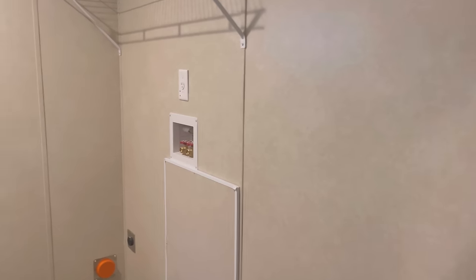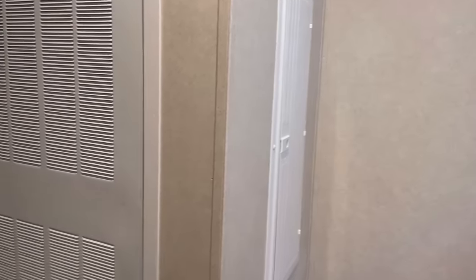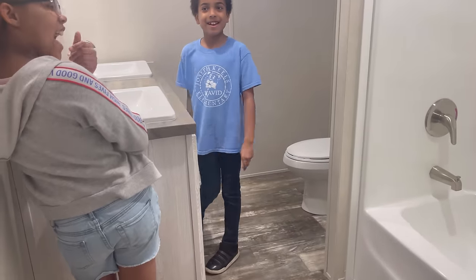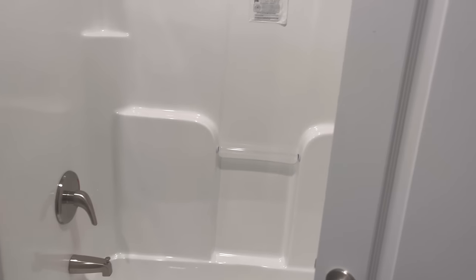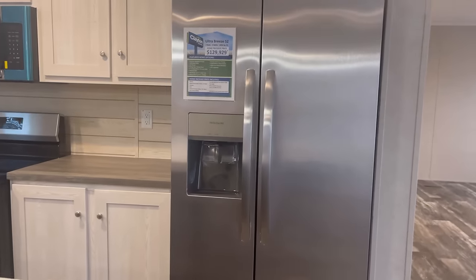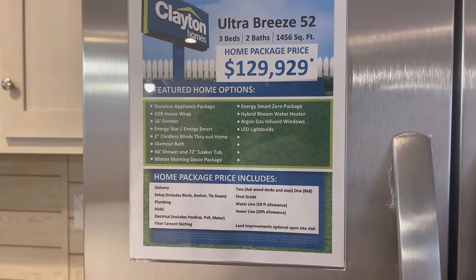This area is the laundry area, right off the kitchen. Your HVAC closet and water heater closet back there, as well as your electricity panel. We would stick our deep freezer right there. There's another bedroom — same size as the one I just showed you. And here is the restroom — double vanity, your water spot, and a tub and shower combo. Would you guys buy the Ultra Breeze 52? This house is $129,929.